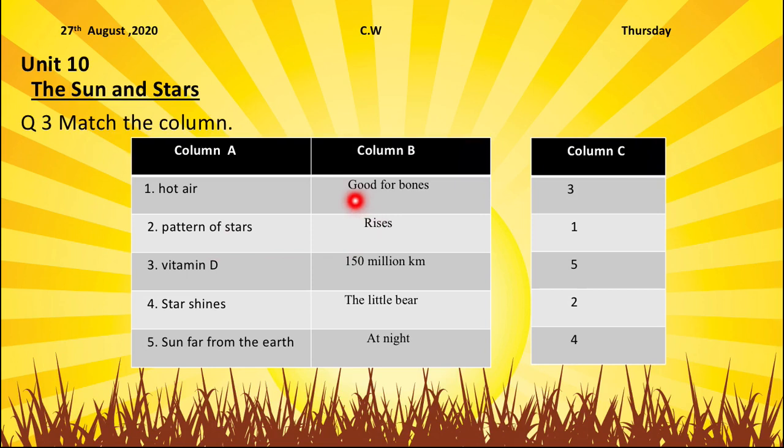Now, the first option is good for bones. What is good for bones? Patterns of stars? No. Vitamin D? Yes. Vitamin D is good for bones. So we will write number 3 over here. 150 million kilometers — patterns of stars? No.